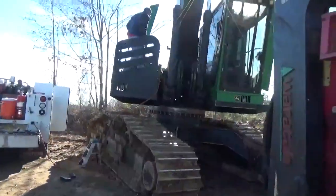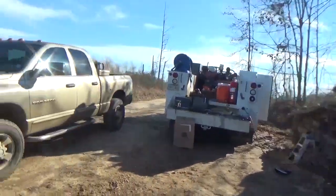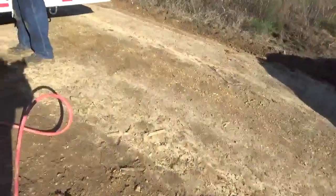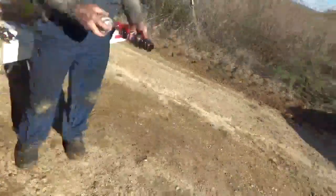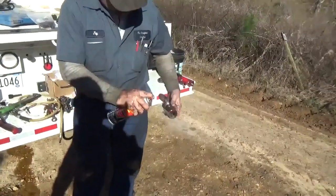Kevin's been up there working all day doing stuff up there. He had to put on a new hydraulic cooler. So there's a rod out of it right there.